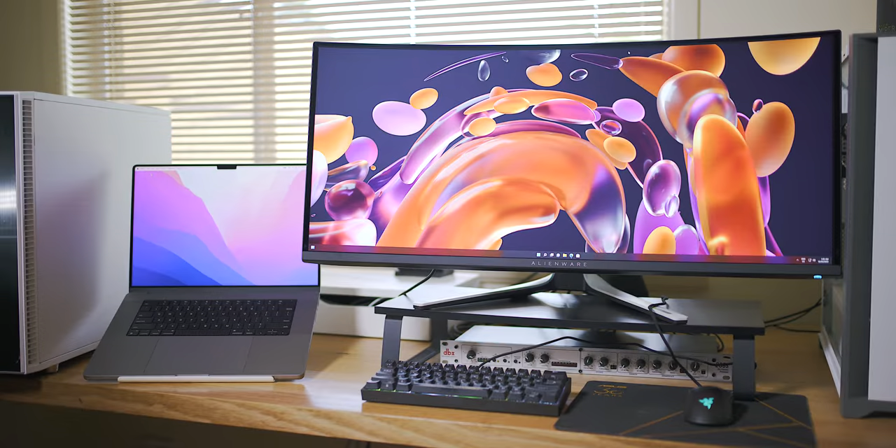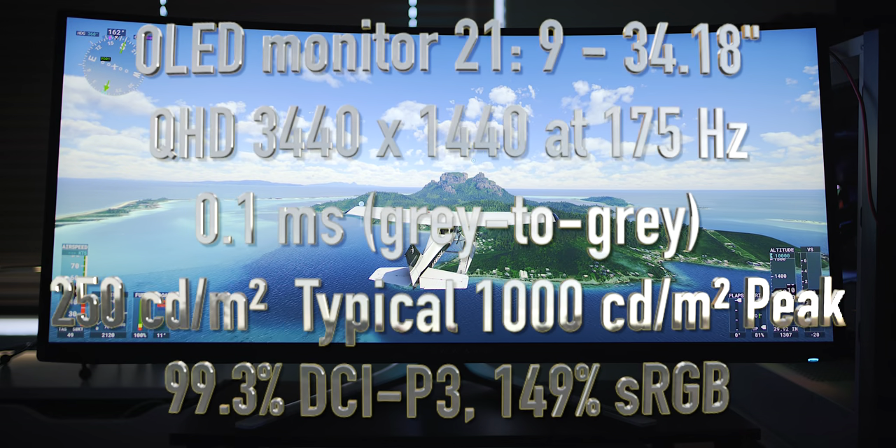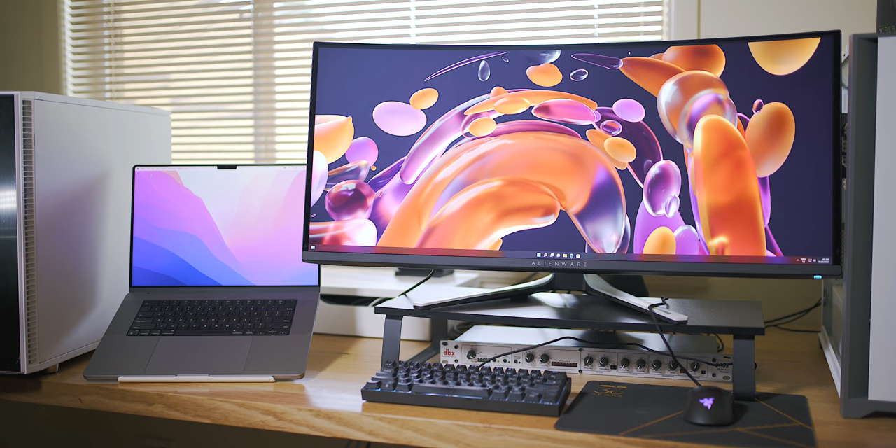Here we have it — the best gaming monitor in the world, featuring the latest display technology. We're talking QD-OLED — quantum dot OLED. This is the Alienware 34-inch QD-OLED gaming monitor, model AW3423DW. It's the best gaming monitor out there at the moment. It all comes down to what you need, but this QD-OLED display just ticks every box.